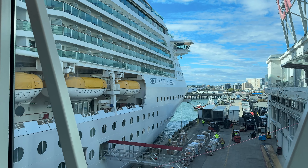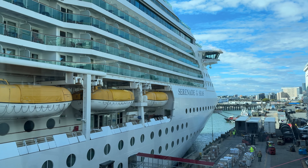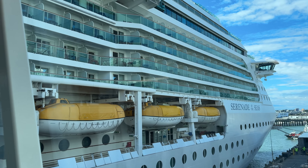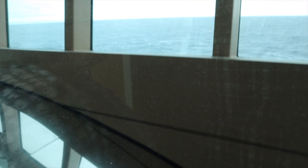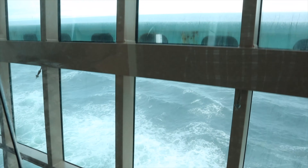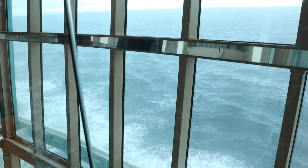The Serenade of the Seas is an older ship — she's about 20 years old and in the Radiance class. One thing that stood out about this class is the elevator lobby in the midship section. All the elevators are on the left side, which I thought was kind of odd. However, it did provide some amazing views of the water, as there was a glass wall from about deck three all the way to the very top of the ship.